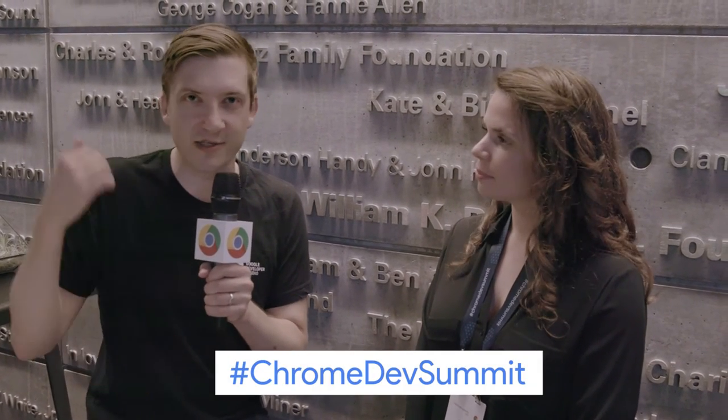Those sound like awesome resources, so definitely go check those out. Emily, thank you so much for being with us today. Thank you all so much for watching. Again, we're coming at you live from the SFJAZZ Center, Chrome Dev Summit. Stay with us — we've got a bunch more content going up on our channel. We've also got an entire second day of content that will be happening live from this floor tomorrow, so be sure to tune in on the live stream for that as well.